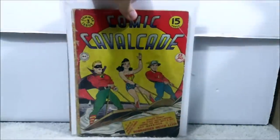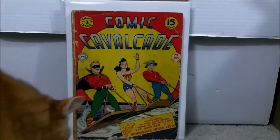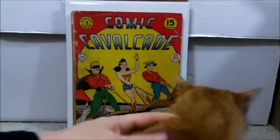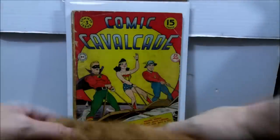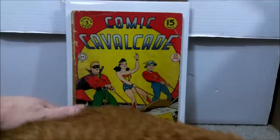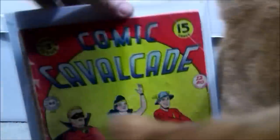This is one of the Golden Age books. It doesn't have anything significant as far as a major character or first appearance. This is Comic Cavalcade issue number three, featuring early DC characters: Wonder Woman, Flash, and Green Lantern. It was published back in 1943. I spent a total of $129 — not bad for a Golden Age book. Absolutely love Golden Age; if you don't have any, get one. You will be hooked.